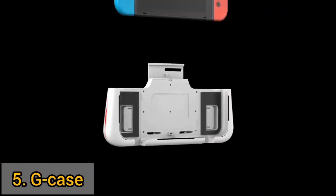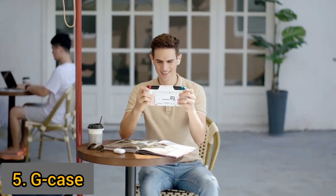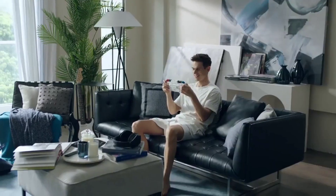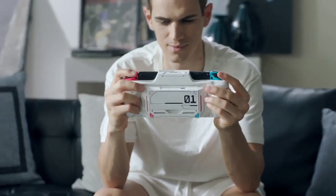This is G-Case, the new category of Switch accessory and the ultimate gaming case. On one hand, it's a modular charging case — the replaceable battery will keep your Switch always charged. On the other hand, it's a grip case. You will appreciate the feel it brings you. It comes with three sizes of grip so you can always find the one that fits your palm.